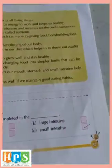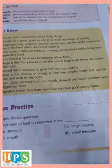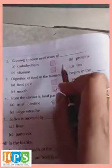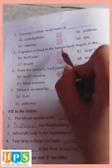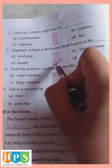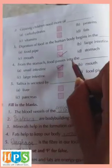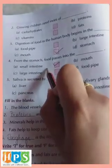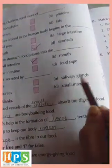Come to page number 57 for the exercise. Multiple choice, first question: Digestion of food is completed in the small intestine. Second: Growing children need more of proteins — correct answer is option B, proteins. Third: Digestion of food in the human body begins in the mouth — correct answer is option C, mouth. Fourth: From the stomach the food passes into the small intestine. Fifth: Saliva is secreted by the salivary glands — option B, salivary glands.